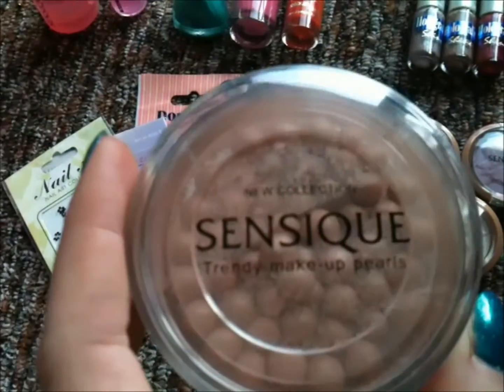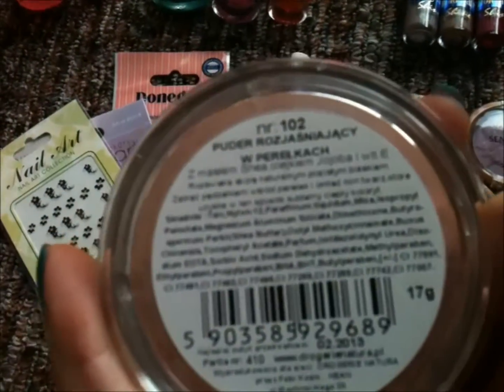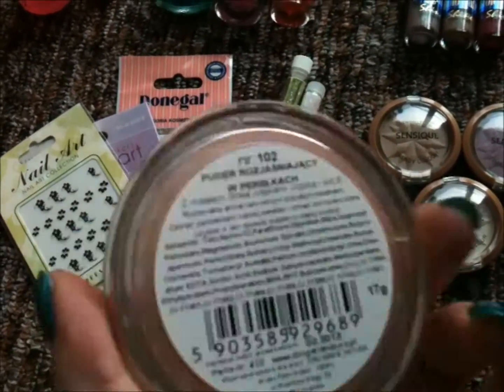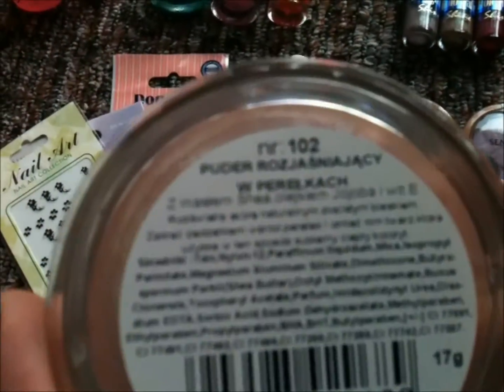The first one that I've asked for were these makeup pearls. What they do is basically add some shimmer to your face. The brand is Sensique and mine is in number 102.